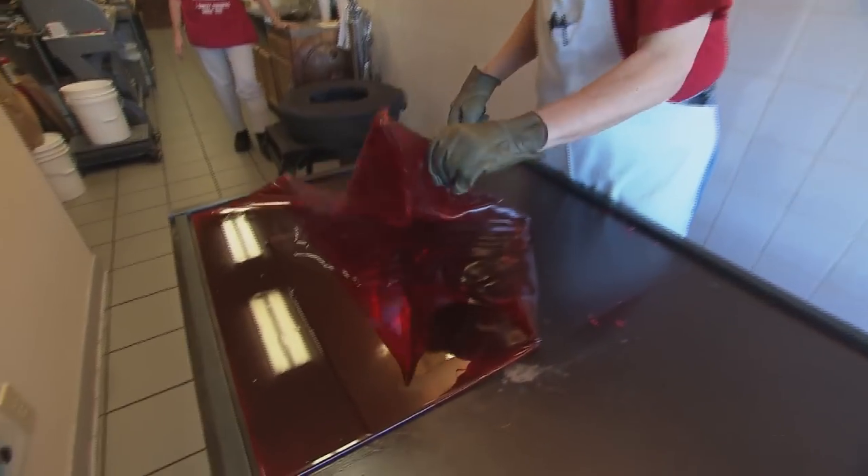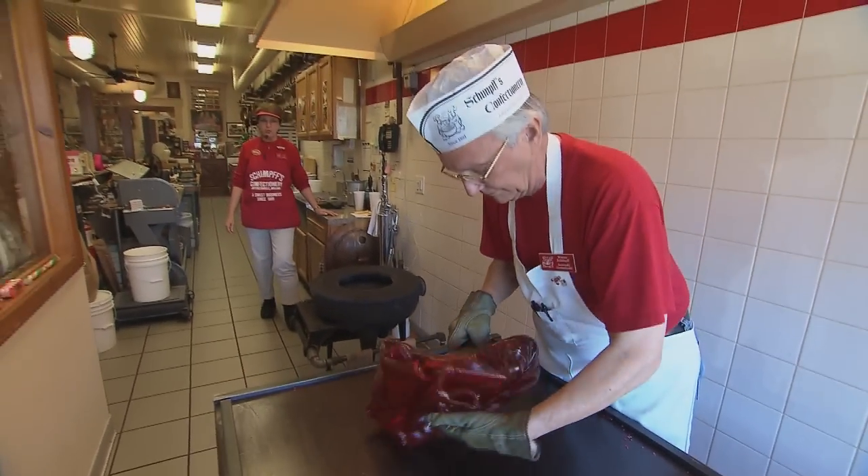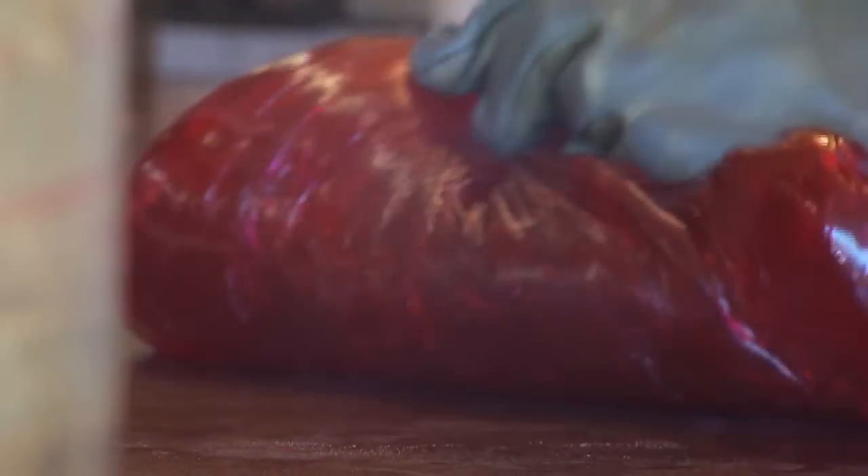It is ready for the cinnamon oil. Look at that — a nice little circle of cinnamon oil. Obviously he's mixing that cinnamon flavoring in. When the flavoring is mixed in by hand like this, each piece is just a little bit different.